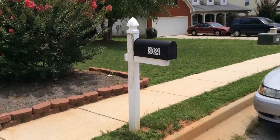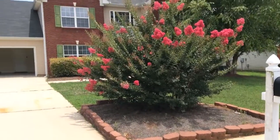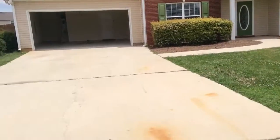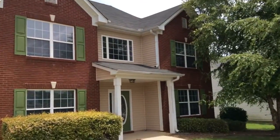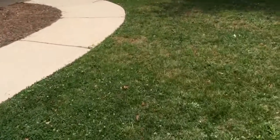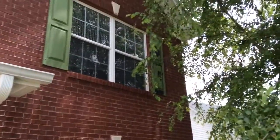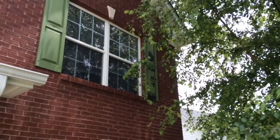Today we're at 3034 Lincoln Log Way, McDonough, Georgia. We are doing a move-out inspection. One thing I want to bring to your attention — this window right here on the right side needs some paint on the shutter right there.